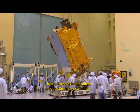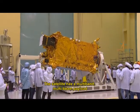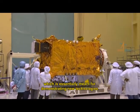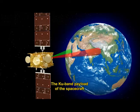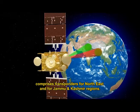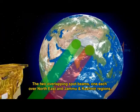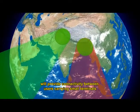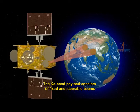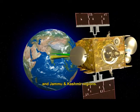GSAT-29 is a three-axis stabilized geostationary satellite configured on ISRO's enhanced I-3K bus. It has a multi-band, multi-beam payload designed for demonstrating new technologies. Its KU-band and Ka-band communication payloads are designed to provide high-throughput connectivity to large populations, including those in hilly and geographically inaccessible areas of Northeast and Jammu and Kashmir regions. The Ka-band payload consists of fixed and steerable beams to serve the entire country.